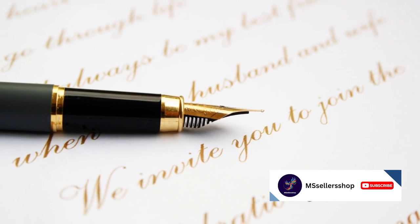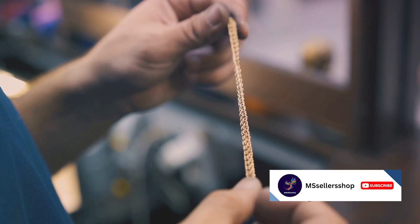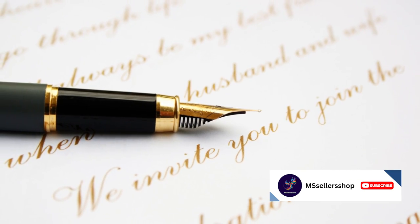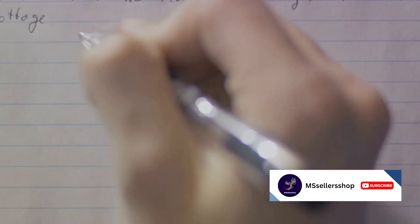If you're thinking of getting one, think again. With only 100 units ever made, this pen is as exclusive as they come — it's sold out, of course. But who knows? Using this pen might just make your handwriting look divine. With a pen like this, even your grocery list would look like scripture.